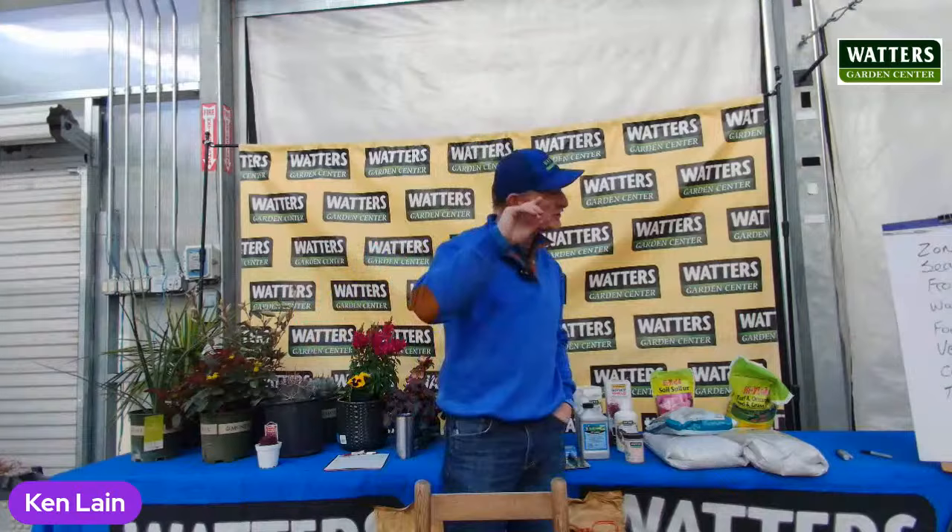Welcome to today's garden class. We're talking gardening for newcomers — this is not just for new folks though. Remember, what are the zones? There's a technical side of things. I'm not going to go too deep on the plants; we'll touch on that briefly. I've got other classes that go deeper into how to do vegetables and fruit trees.